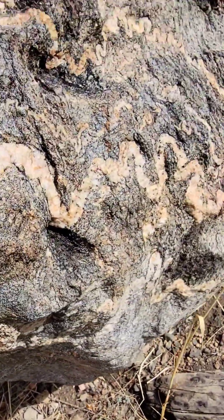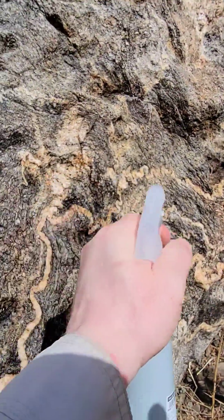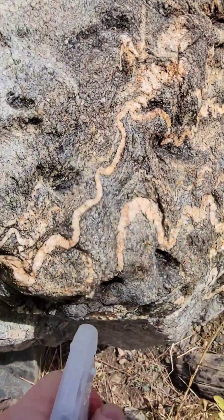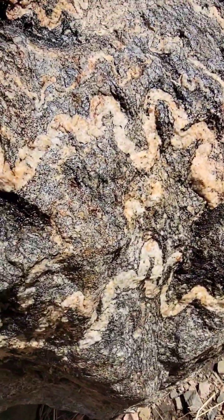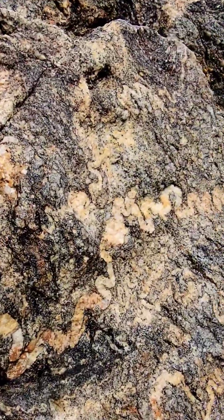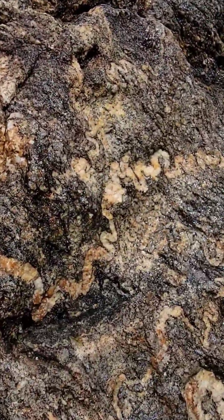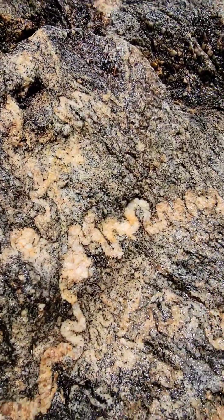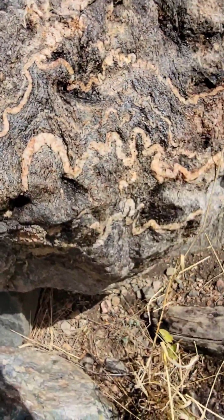This is your classic migmatite. This just shows the extreme pressures that were going on when these rocks were forming. Very cool — look at this tight, tight-wound little viper right there. Obviously they're not snakes, but they sure look like it.